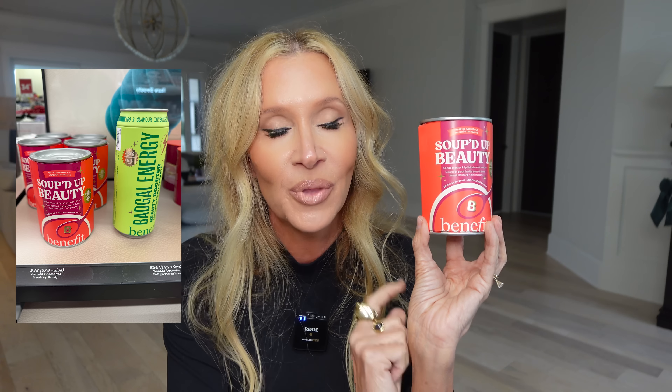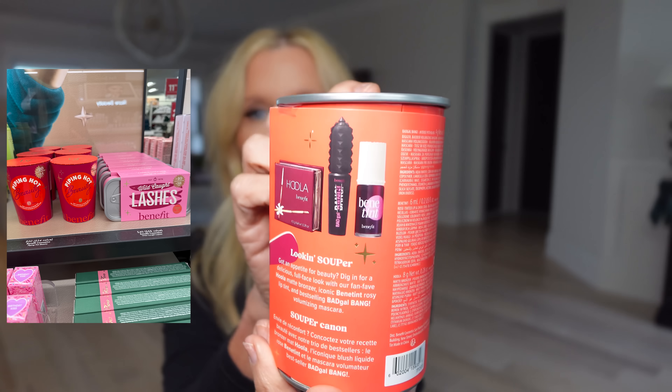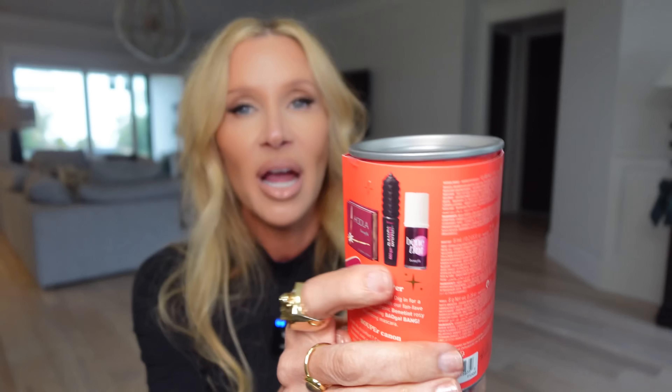Benefit has a new little collection — I remember the first one I saw was sardines, and each tin has different products. I was tempted to get all of them, but some were redundant. The reason I got this one is it has one of my all-time favorite mascaras, and I actually like the small size better than the full size. It also has one of my all-time favorite bronzers — Hula — and I like the small one. Plus the tint is great for staining your lips. This one is called Looking Super.